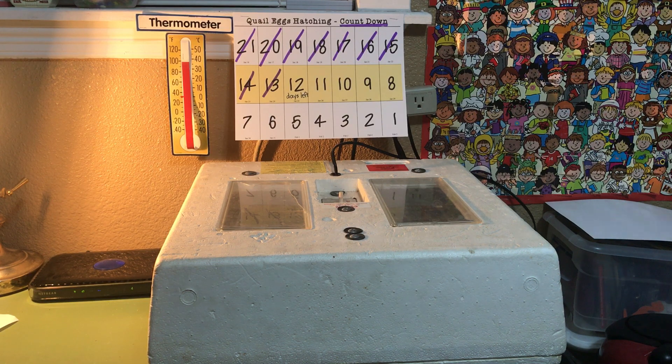This set of quail eggs was actually set in the incubator on January 16th, 2018, so we are already 10 days into the process. This is the incubator we're using — it's called a Hovabator and it's made from styrofoam. This is our countdown chart. It takes quail eggs anywhere from 21 to 24 days to hatch. The man who started this hatch actually owns the parent quail and his quail lay these eggs, so he's put many different clutches of quail in this incubator.